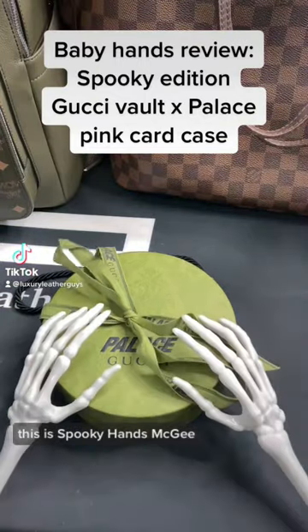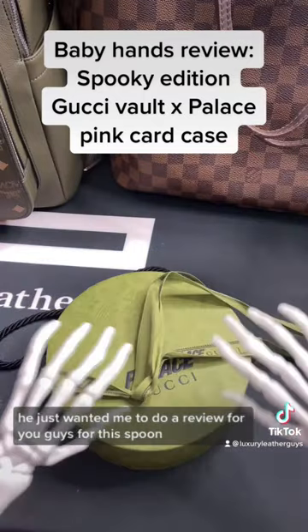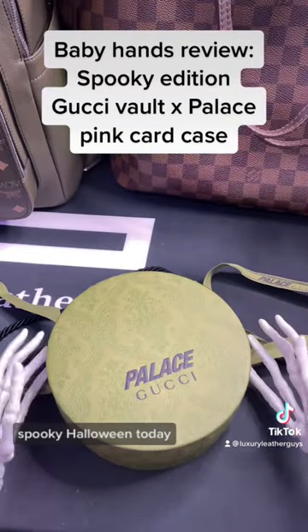What's going on everybody? This is Spooky Hands McGee, cousin of Baby Hands McGee. Since he's out today, he just wanted me to do a review for you guys for this spooky Halloween.